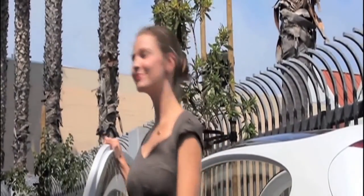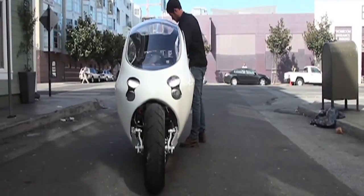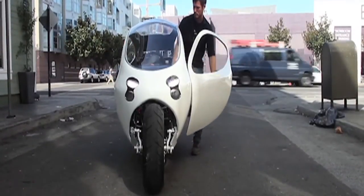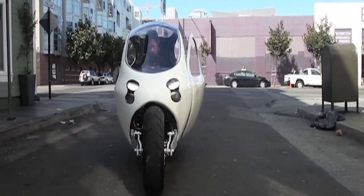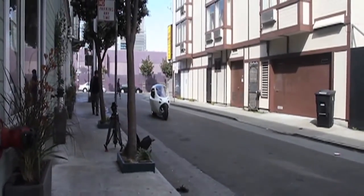In our audience — urban professionals, tech junkies — they have to have the first thing. They commute, they have a professional life, they still want to have fun, and they want to have the first best thing but at an affordable price.